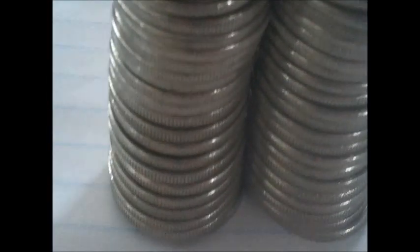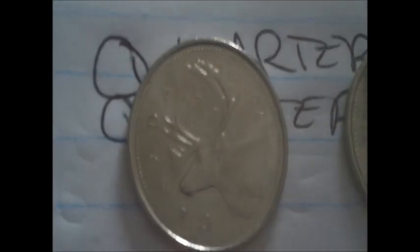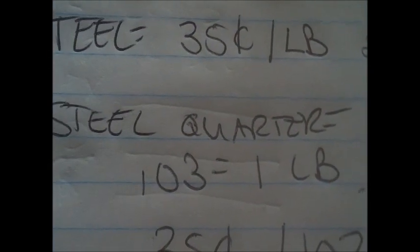Here's a silver quarter, and this is the amount of nickel quarters needed to match it in metal value — I need 51 of these quarters to match just that one. Now steel is trading at 35 cents a pound, and that's what the current quarters are made out of. You need a hundred and three of them to make one pound.